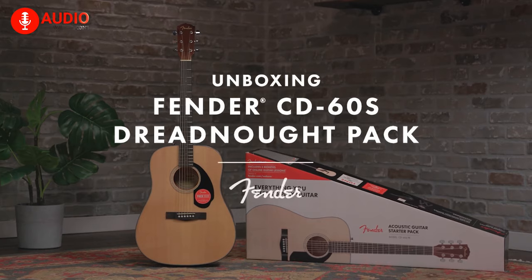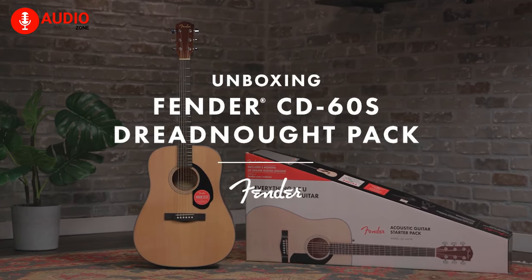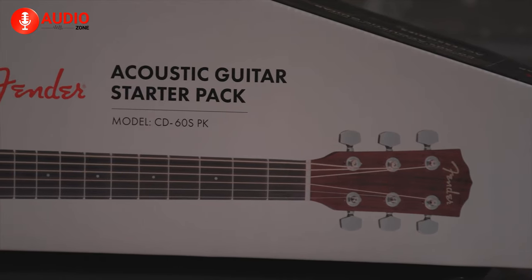All in all, when you're a big fan of the Fender lineup and want to start your journey to greatness with them, the Fender CD60S is your pick.